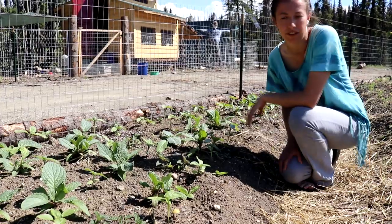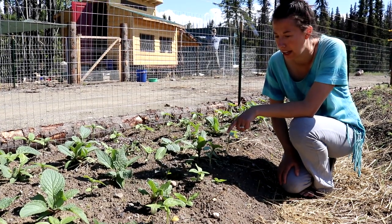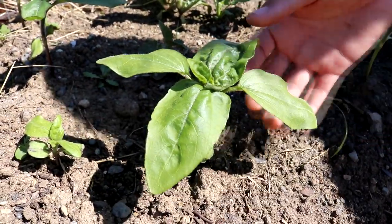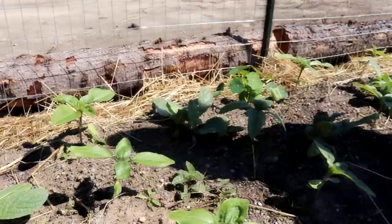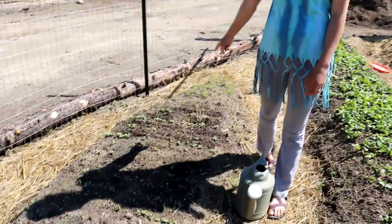In this bed I primarily have flowers — sunflowers, borage, catnip, and comfrey. We have three different varieties of sunflowers: a gray stripe, a velvet queen, and mammoth which gets really big. At the end of the strawberry row I have some turnips and dill growing.